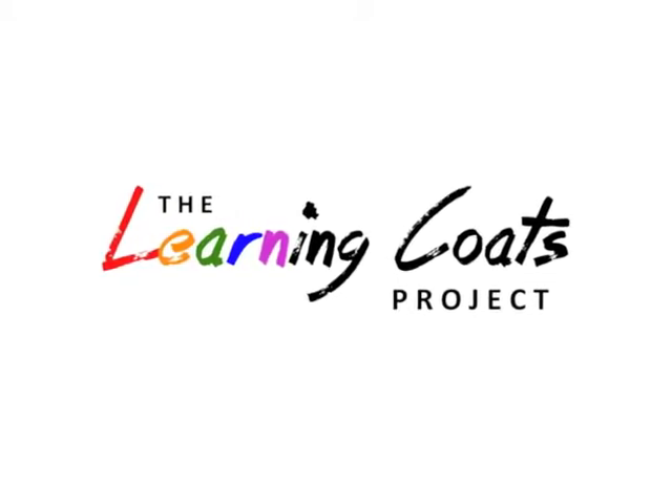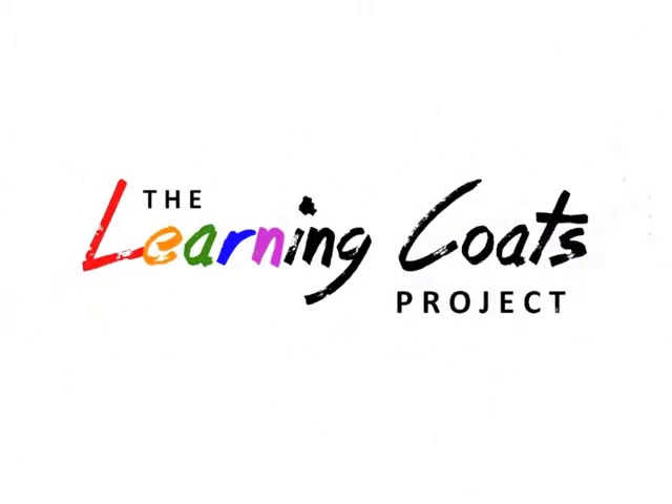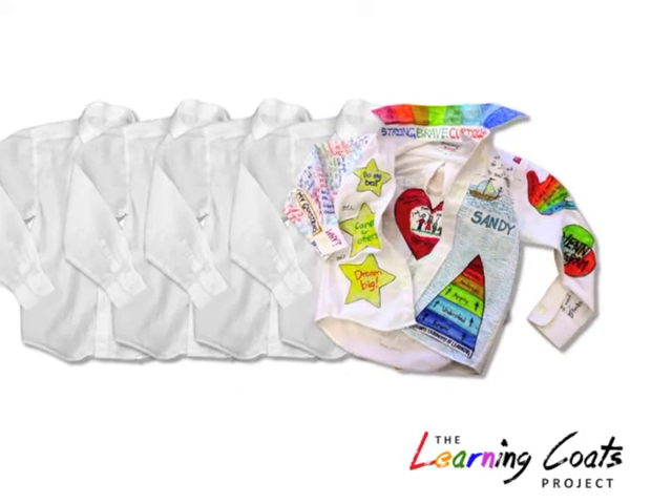The Learning Coats Project. Richer learning tailored by you. One of a kind — that's you.